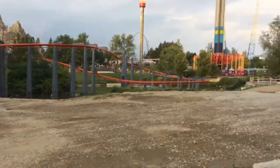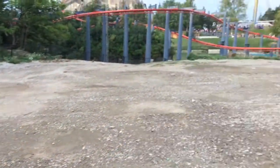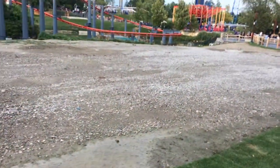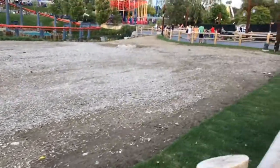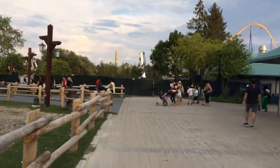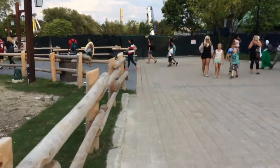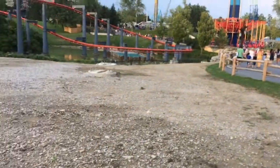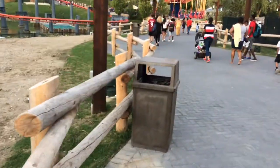There's Vortex, and over here is where the new dive coaster is going to be. There's more construction over there and I'll get to that soon. But I'm just here today doing a walk through the park. Some music over there.